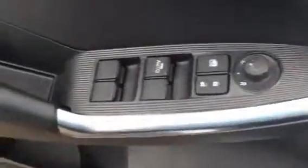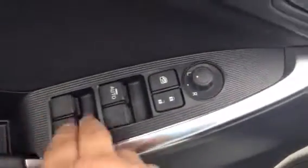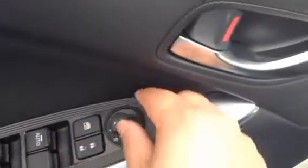You have all your power options here: your power windows, your power locks, and your power side view mirrors.